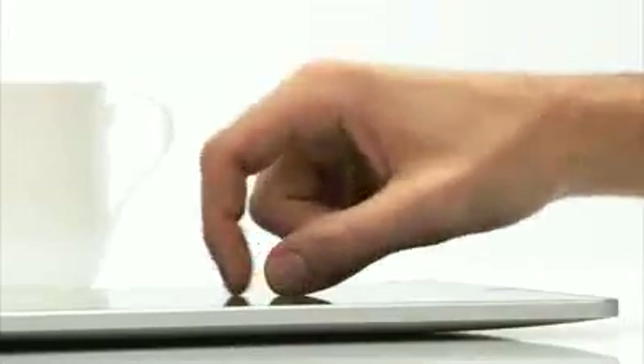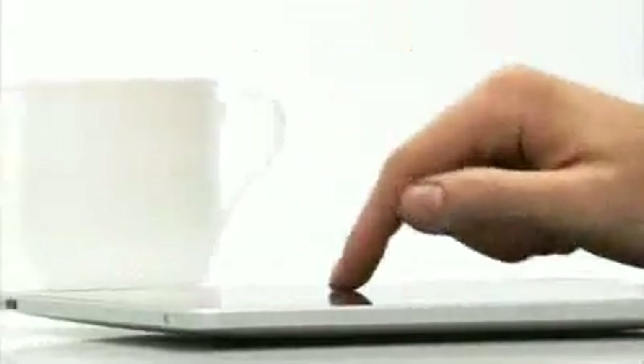The iPad is the most advanced piece of technology that I've ever worked on at Apple. The innovation in the product really starts with multi-touch itself. This multi-touch is the largest that we've ever built in a product, and it's on multi-touch of this size that you really feel the power and performance that multi-touch can offer.